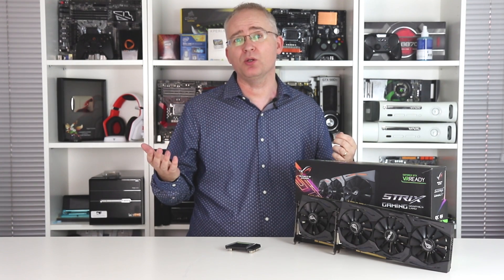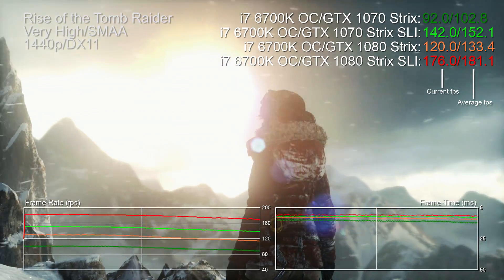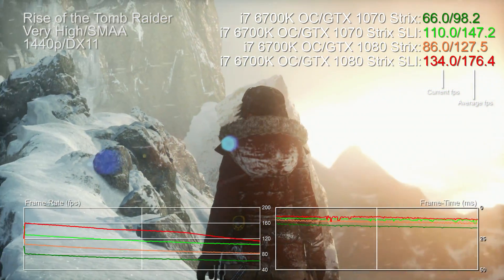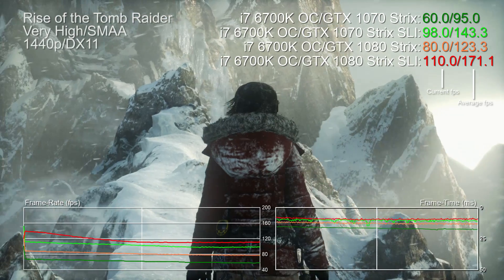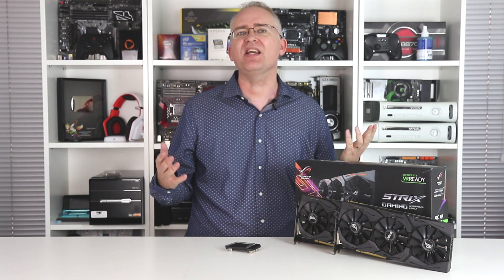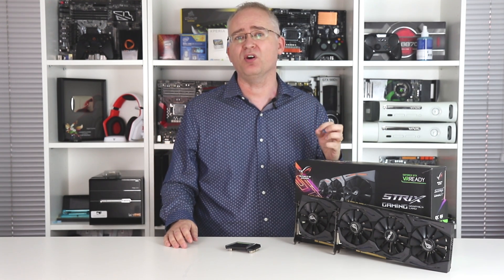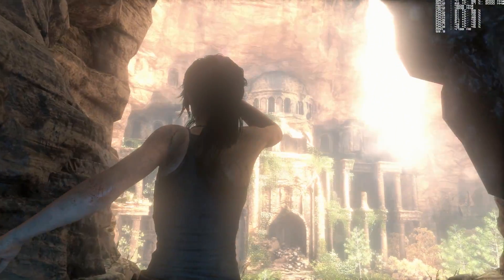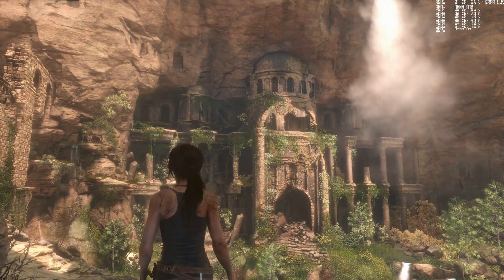Things improve significantly at 1440p, where graphics tasks become the primary bottleneck and the gap between single card and SLI performance is more consistent. However, overall scalability still isn't awesome — it's in the 50 to 60 percent category. The relative improvement is actually lower on GTX 1080 than on the 1070, as if there's a performance wall you hit the more power you have. That's not great bearing in mind the cost of buying two of these cards.